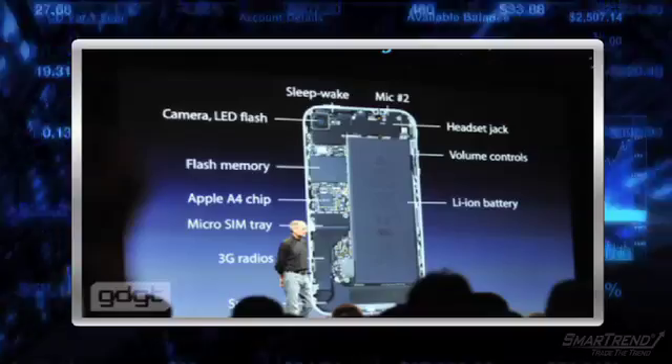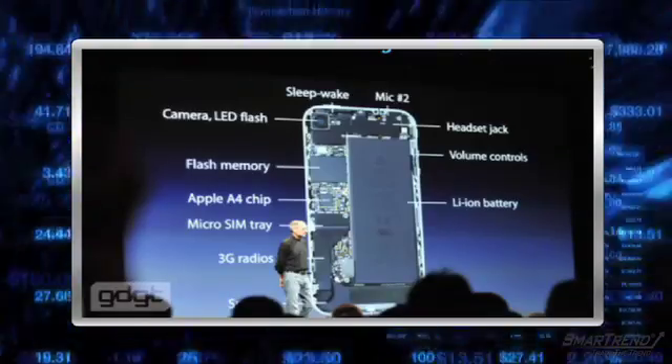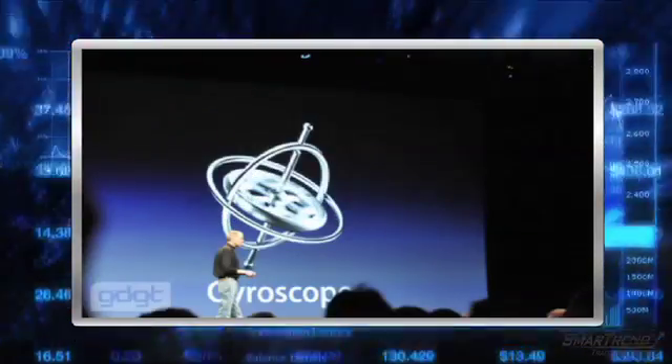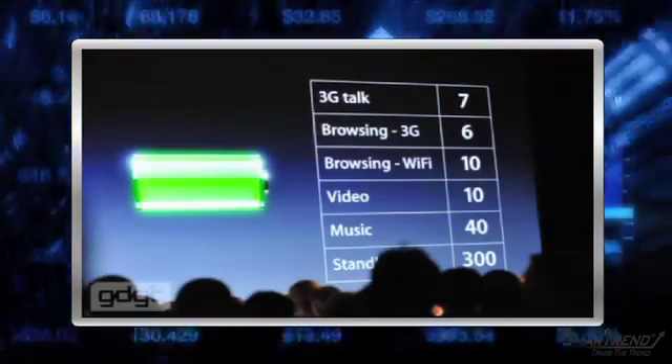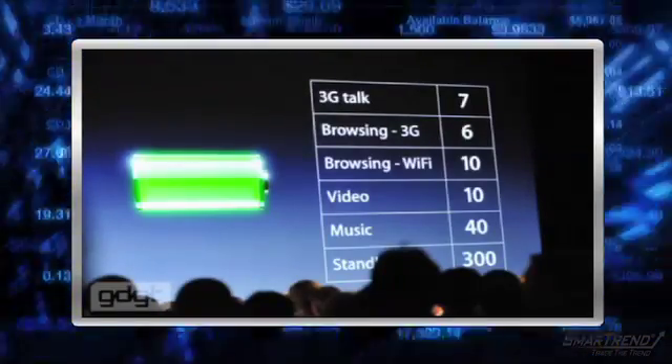The phone has better motion sensing — it's got a 3-axis gyroscope, which is new, and it joins other motion features that the old phones did have. These specs are important to gamers and are useful for GPS as well.